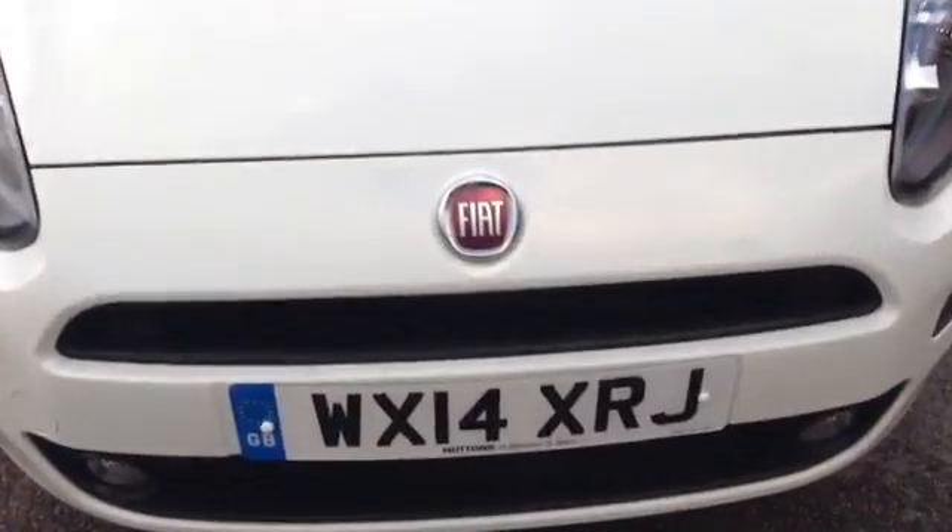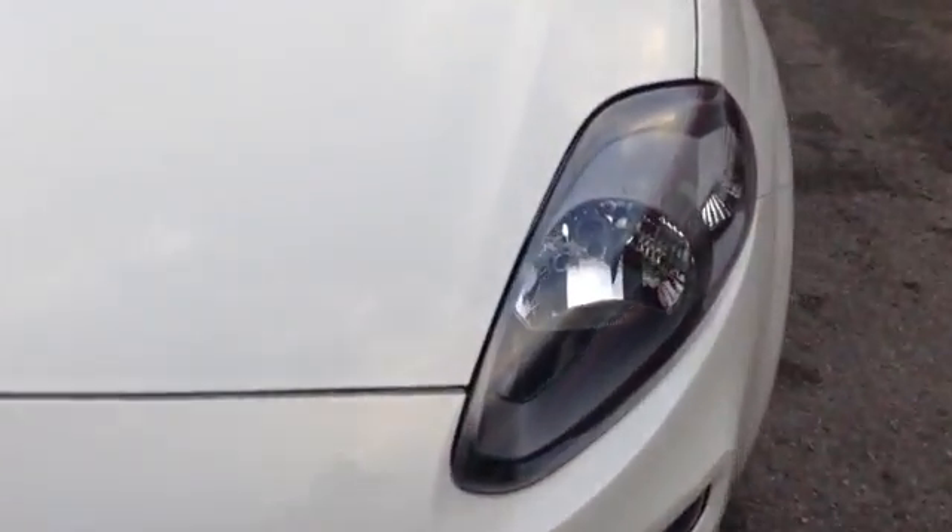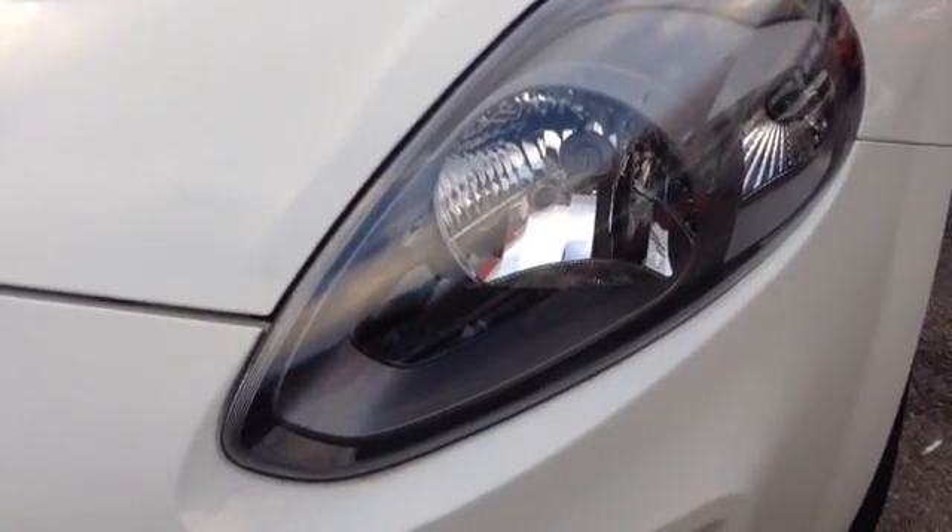Starting off on the front, you can see the car has a nice Fiat stylish front grille. The car also has nice big clear headlights with a darkened interior for added effect, and also has sporty lower spotlights.